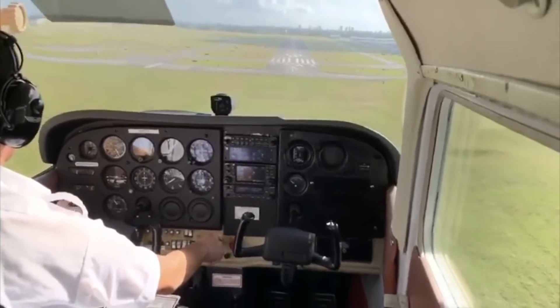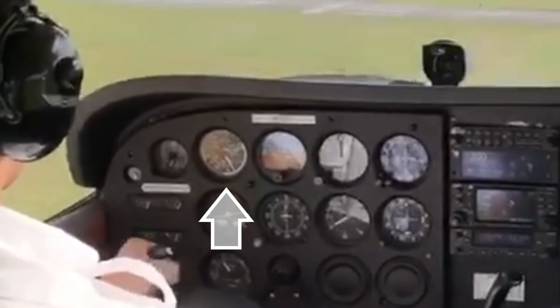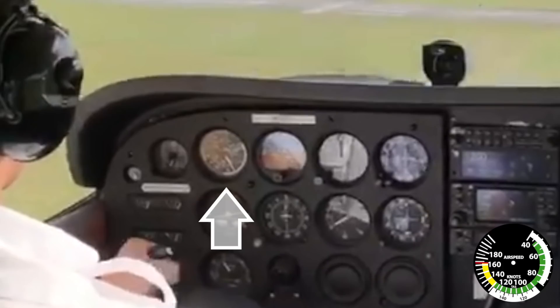You can see here that the pilot is on approach — notice his airspeed. It's at least 20 or 25 knots fast. It's kind of hard to see the exact markings here, but I can tell from the needle position that this pilot is carrying too much airspeed.